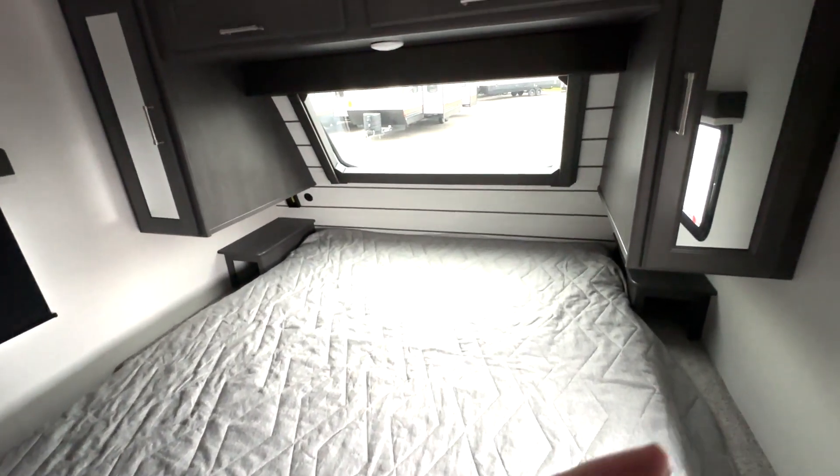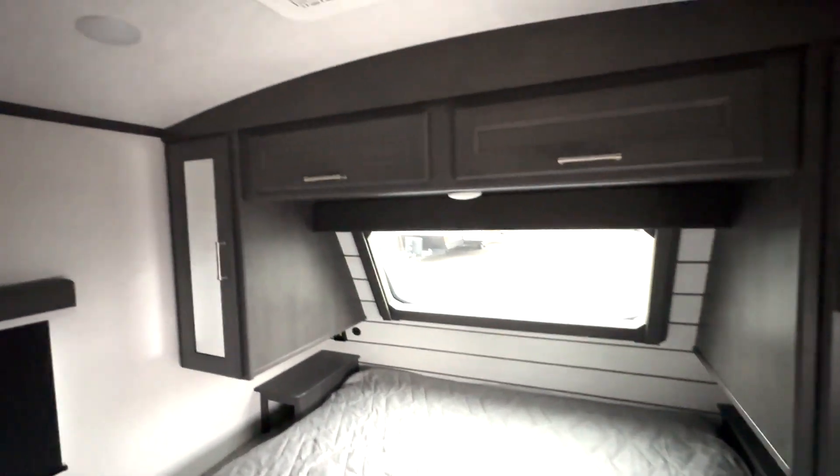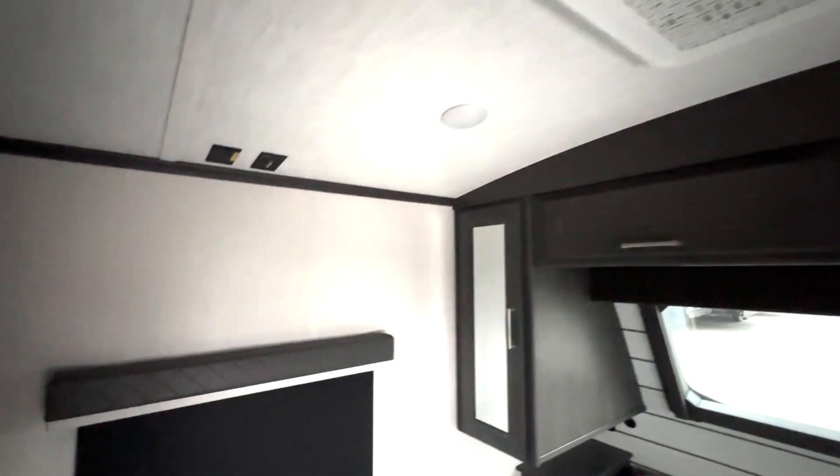Here we have a king-size bed. You have hanging closet storage on both sides, nice bedside table space with outlets and USB ports, storage up top, and AC up top. There's a place to add a TV here, and then you're also going to have this additional closet right over here, so you have plenty of storage here in your bedroom.